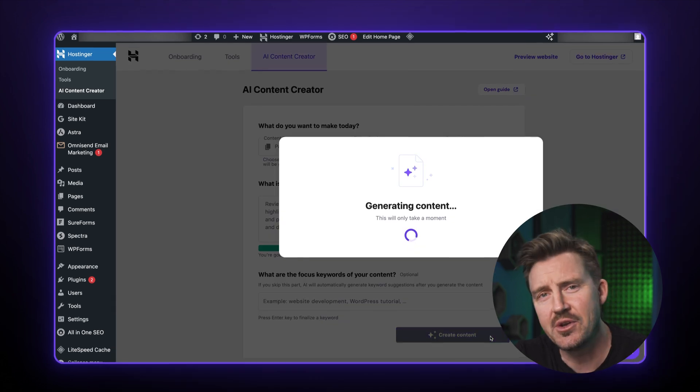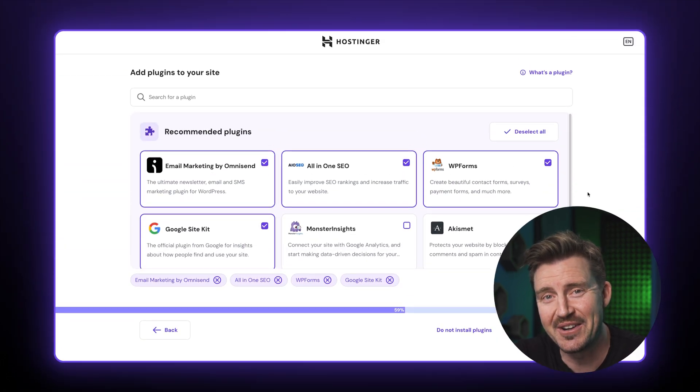Do you need a bit of help setting up your Hostinger WordPress? Or maybe you just want to snoop around and see how easy or not this Hostinger provider really is? No matter why you're here, this video is going to answer your burning questions, so let's dive into this Hostinger WordPress tutorial.